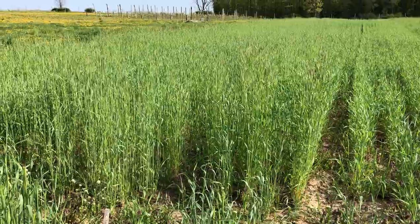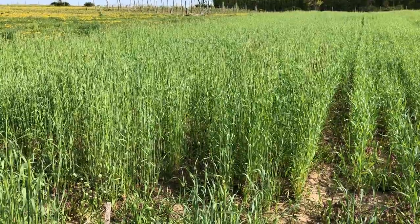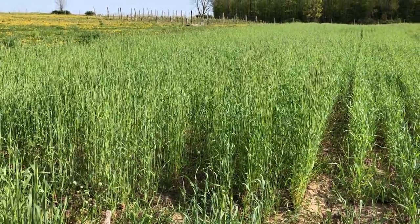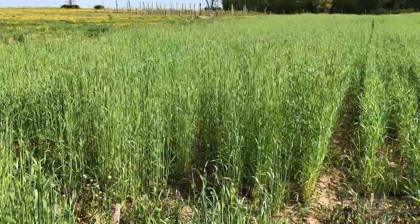The goal would be to terminate this cover crop next week. The rye is growing very quickly. The hairy vetch is a little bit behind, so the hairy vetch is in there but it's a little bit shorter than the rye, so it's not visible at all from the outside.